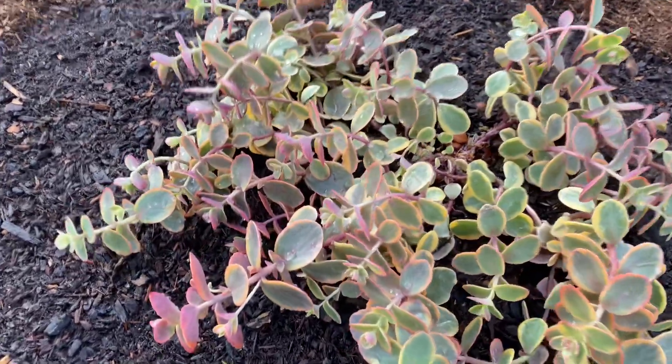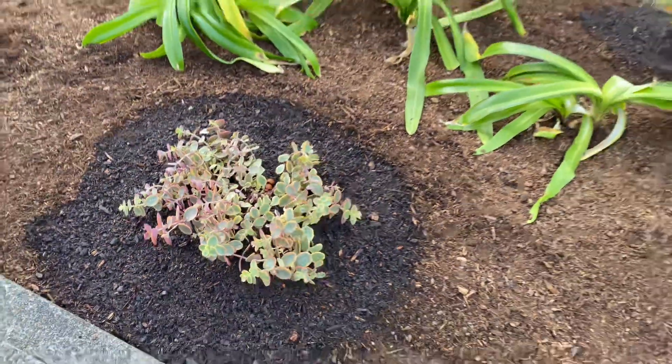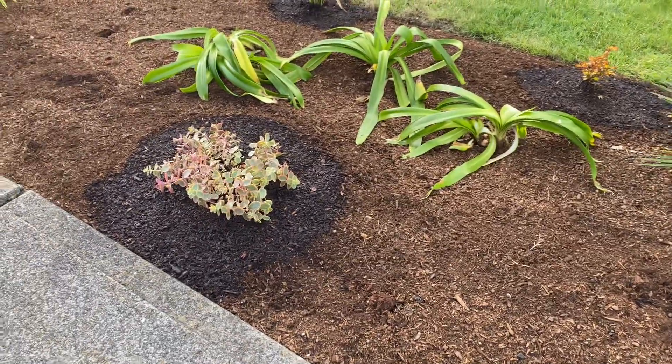It's a pretty nice sedum — it's Fire Sparkler, I'm not sure — pretty cool color on those, so they should be good right up against the sidewalk.